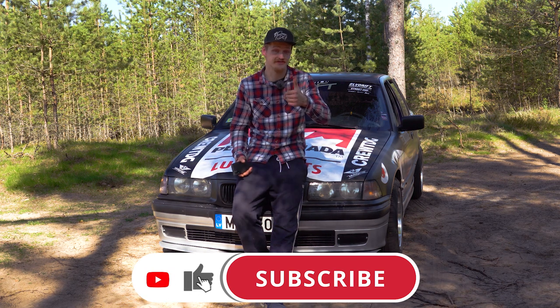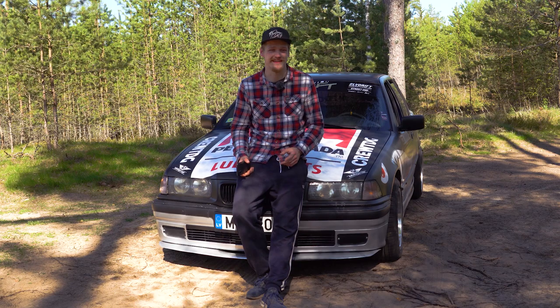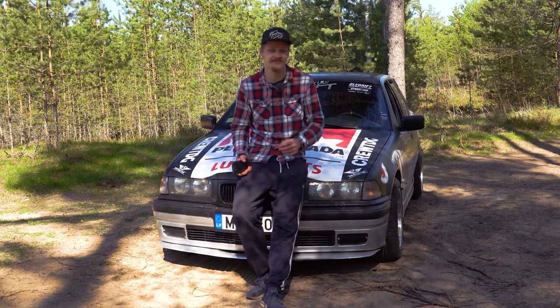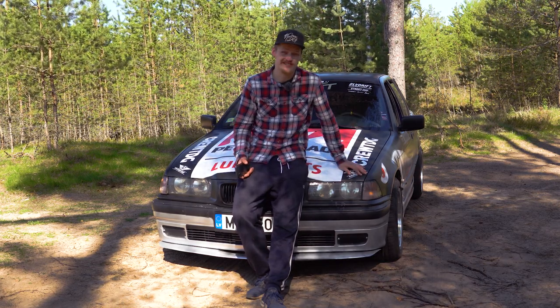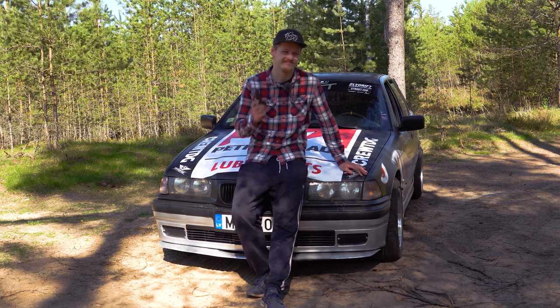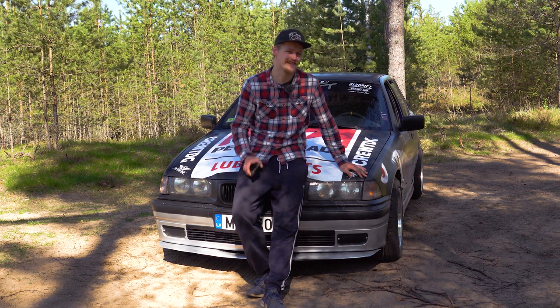Make sure you press like on the video to tell YouTube that this is decent content, as that would help tremendously to grow the channel and show the video to more people. Feel free to share, and don't forget to subscribe if you want to see more content like this. The next time I see you, we will be on the track for our next drift practice. Thank you for being here with me, guys. Good luck on your builds and see you next time.